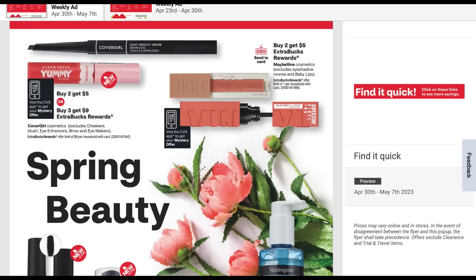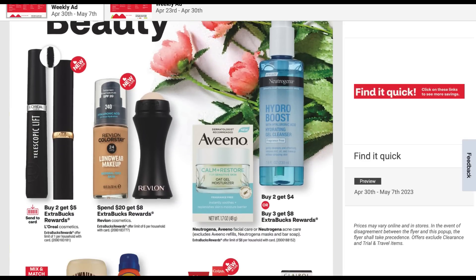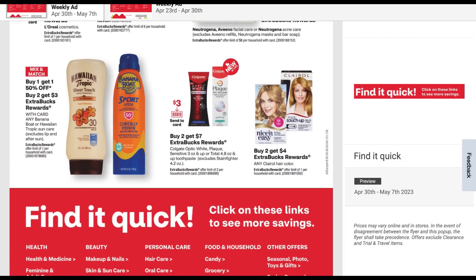These are not included in the epic spring event, so keep that in mind — they're just saying spring beauty. Here's that mystery offer coupon. We're getting a CoverGirl and a Maybelline offer. CoverGirl is buy two get five, or buy three get a $9 extra buck. Maybelline is buy two, get five — I do have a Maybelline lip rebate available in my Ibotta account. L'Oreal is buy two, get five. We have Revlon cosmetics at spend 20, get eight. Aveeno and Neutrogena are at buy two, get four or buy three, earn an $8 extra buck. And then some sunscreen — buy one, get one 50%, buy two, get a $3 extra buck.